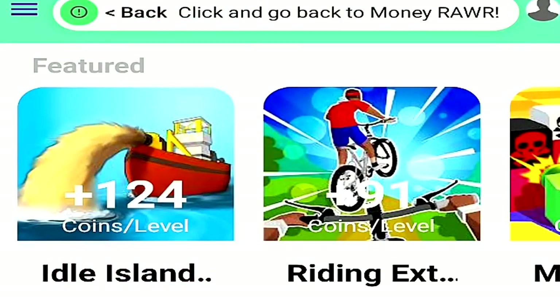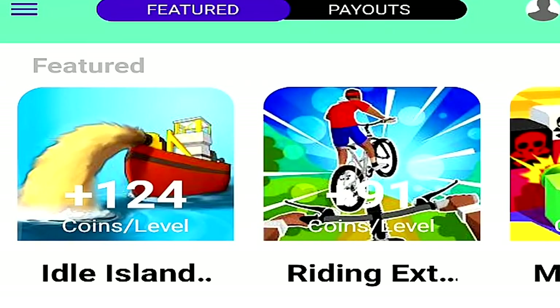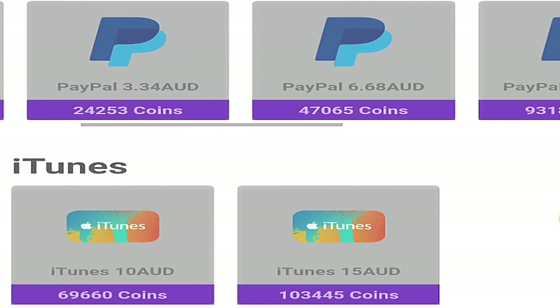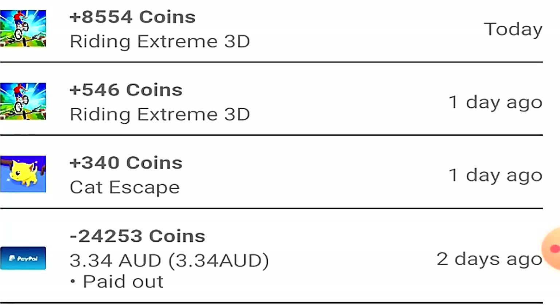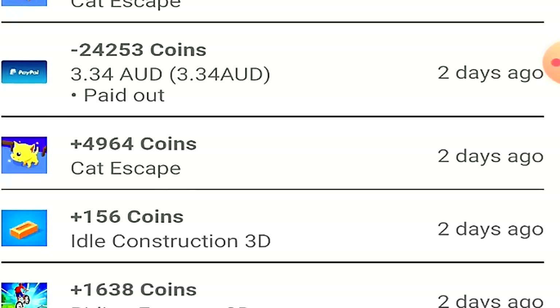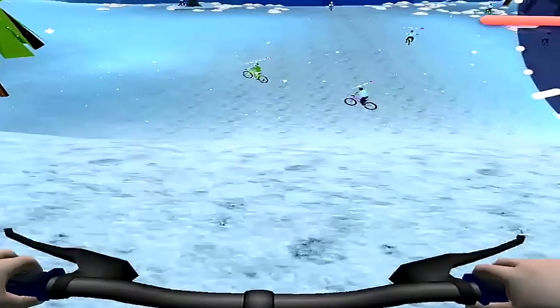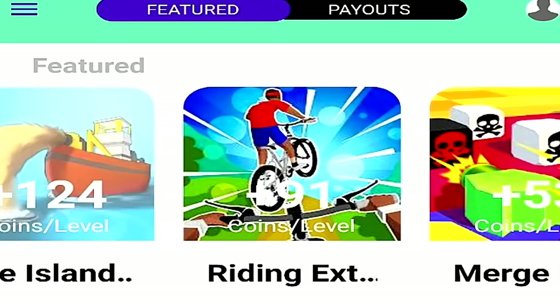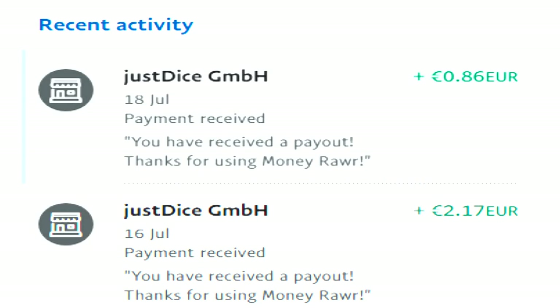Next up we have Money Raw, an application that pays you for playing games and completing levels, as well as completing surveys and offers. Just like some other apps on this list, Money Raw doesn't pay a lot — roughly 50 cents to a dollar per hour. There are many games available and you can convert in-game currency into either PayPal or Google Play. The minimum cash out is roughly 65 to 70 cents. Remember that depending on your country, everything on this list is going to change. Money Raw pays within two days.